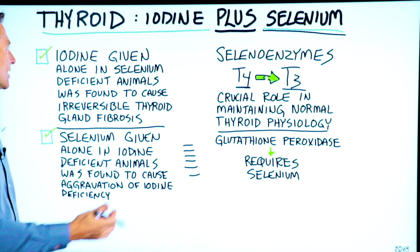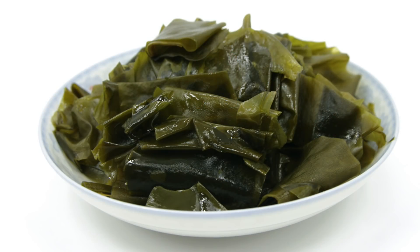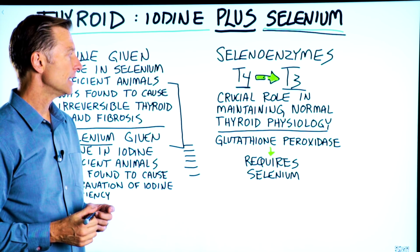The point of this study is that you should always take iodine with selenium. The best source would be sea kelp — something that has all the trace minerals, including selenium and iodine.